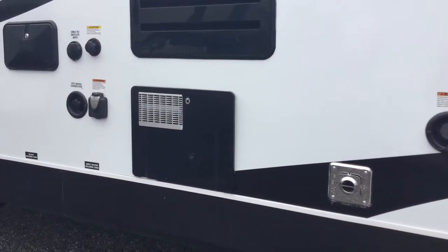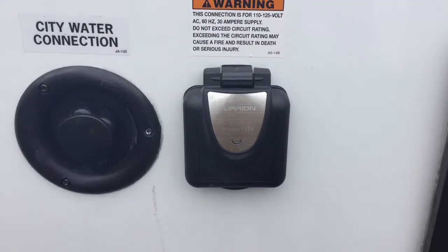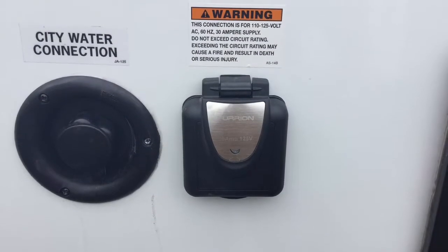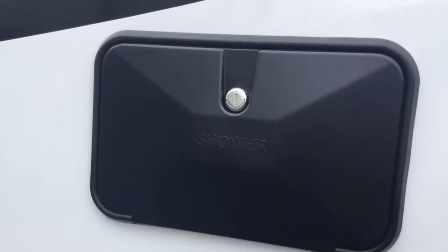18 gallon an hour water heater, detachable 30 amp cord, easy for hooking up and removing. Outside shower with hot and cold water.